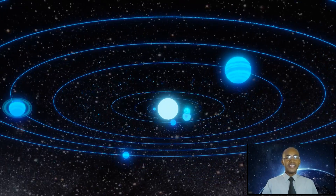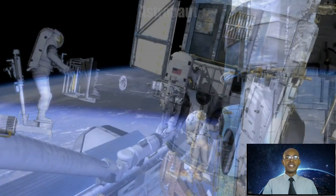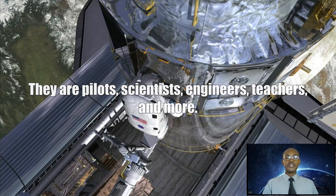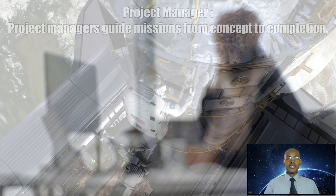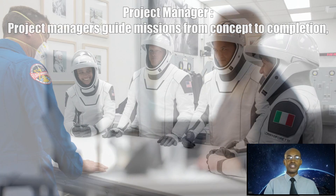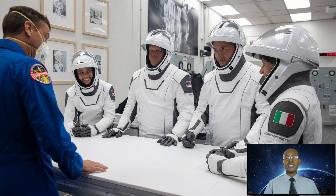Here are some top careers that explore space. Astronauts paved the way for human exploration beyond our Earth — there are pilots, scientists, engineers, teachers, and more. Project managers guide missions from conception to completion, working closely with team members to accomplish what they set out to do.